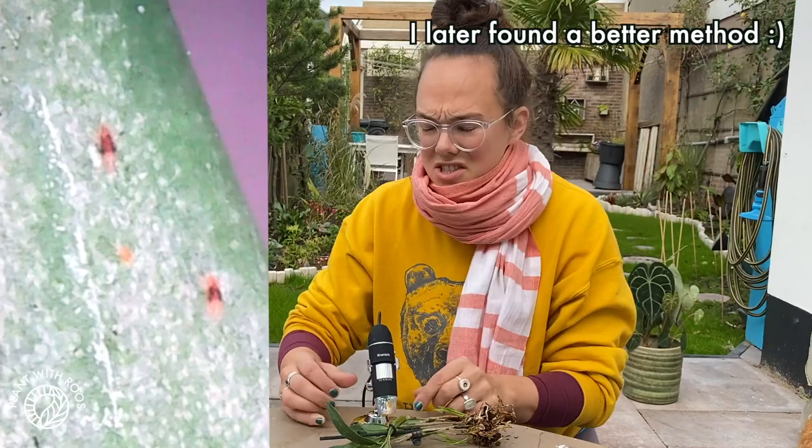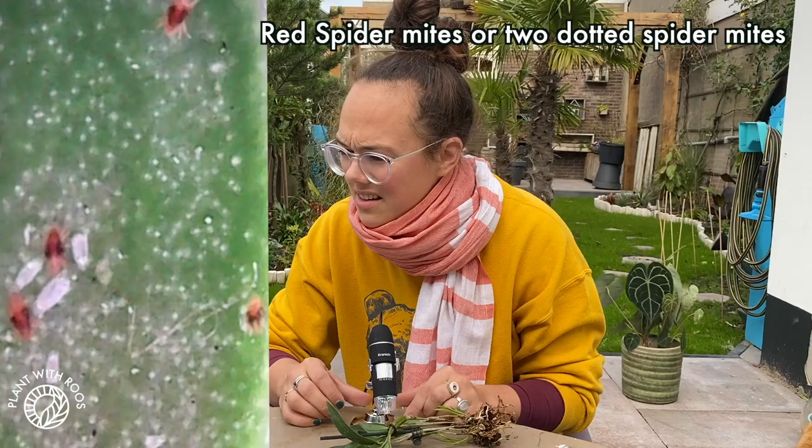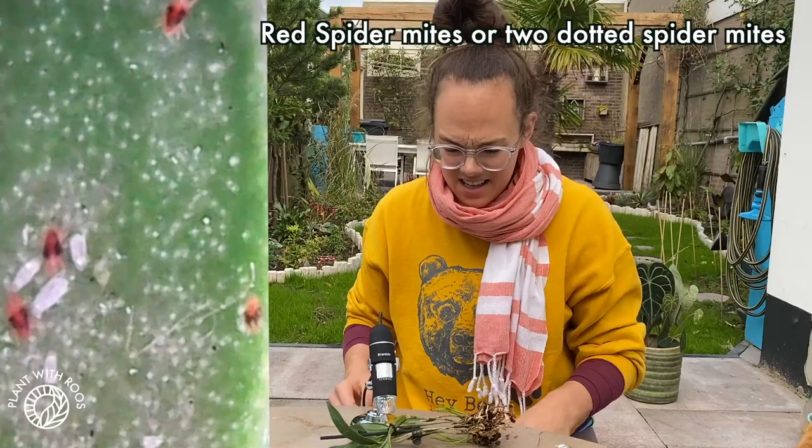Those red things are the bugs I was talking about earlier. And then there's some white things as well. What is that? Is that the larva of the same red bugs? What do you think, Mickey? That just looks gross to me.